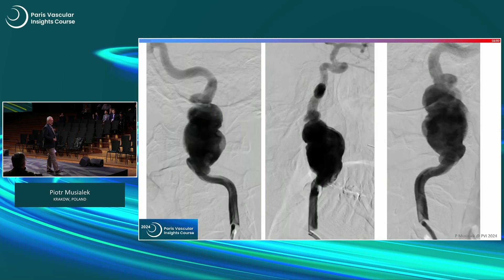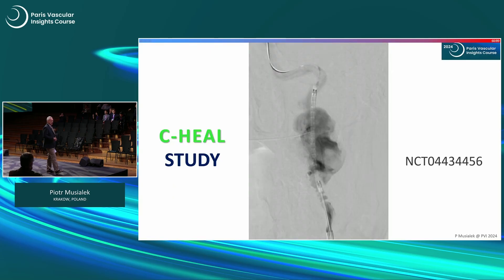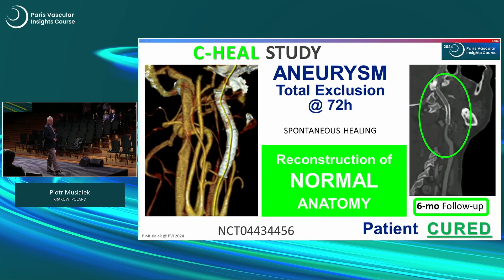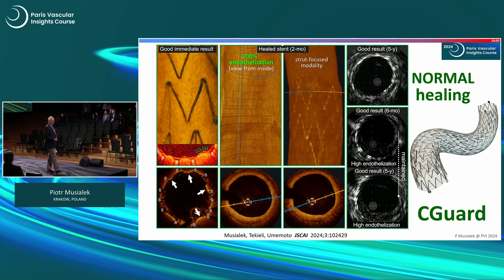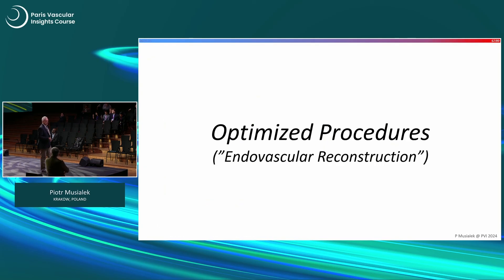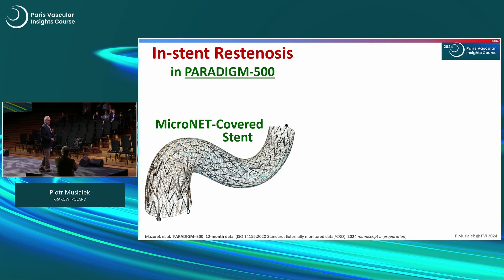Aneurysm exclusion and healing is another important direction: a young inoperable patient treated with two overlapping Seaguard stents shows immediate result and fully healed stent at six months. Advanced imaging is also important — you can see here an example of micronet protection. Long-term outcomes show more and more positive signals, with good results and no stent-related issues.